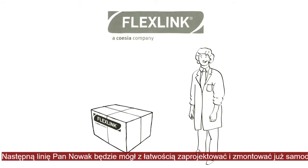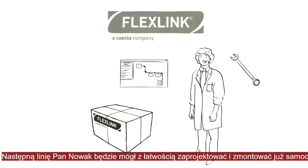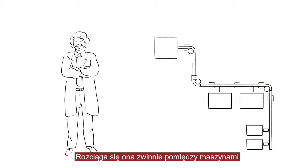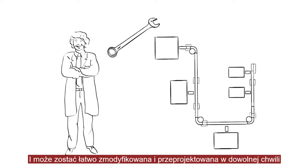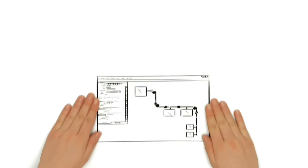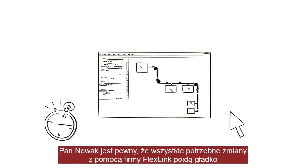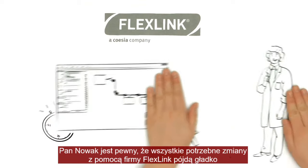His next conveyor system, Mr. Baker can design and assemble quite easily on his own. Mr. Baker proudly looks at his new flexible conveyor system. It winds its way smoothly around the production facilities, and it can be reconfigured and redesigned at any time. Easy to plan and quick to order, whatever the changes he needs to make. With FlexLink at his side, Mr. Baker feels confident.